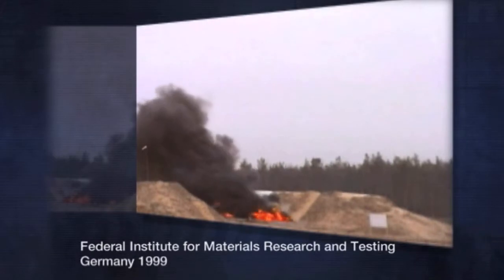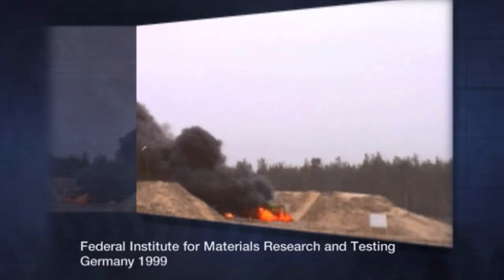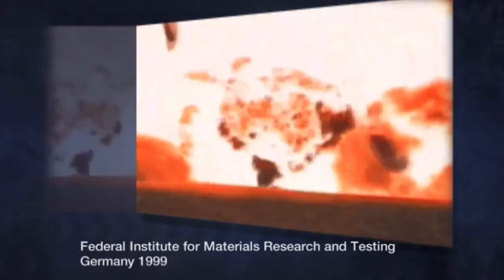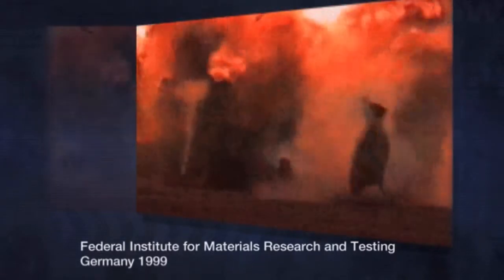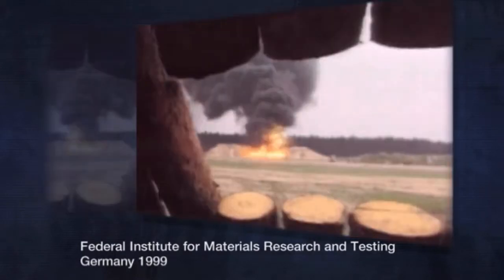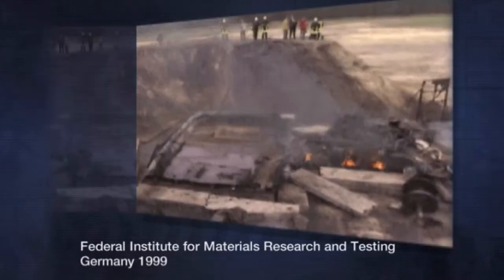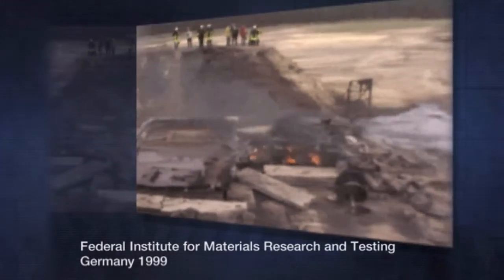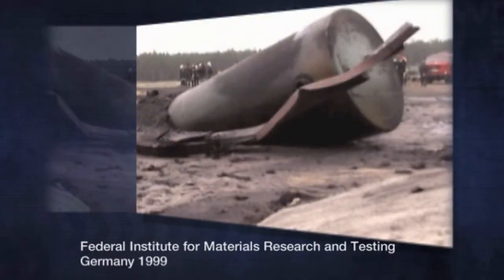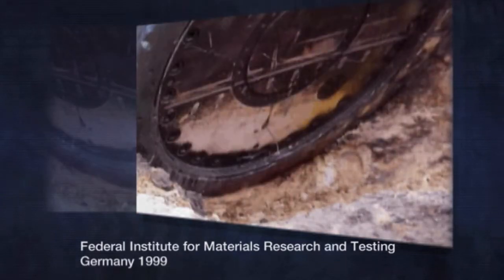In 1999, the German Federal Institute for Materials Research and Testing examined the impact of an explosion next to a used fuel transportation cask. A propane-filled rail tank car in close proximity to a used fuel cask was set on fire. The exploding rail car directly hit and overturned the cask, which embedded itself into the ground about 10 meters away. As in all other tests, the transportation cask survived intact and prevented any release of its contents.